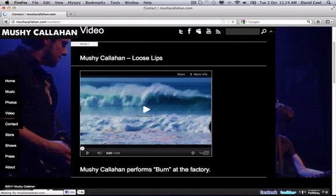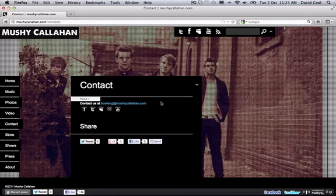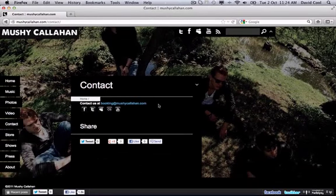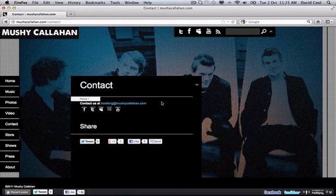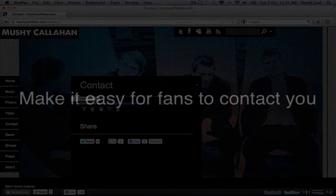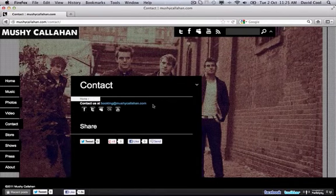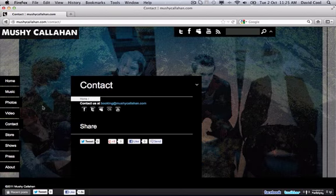In the contact section they only have a booking email address, which is fine — it's important for bookers to know how to get in touch. They also have their social links, which is good. But I'd really like to see a general email or contact form that fans could use. If I'm a fan, I'm not sure I should be emailing booking@mushycallahan.com, so an info address or a simple contact form for questions or compliments would be a nice addition.